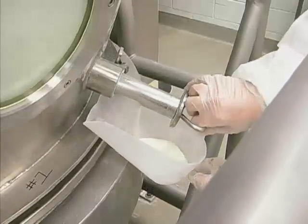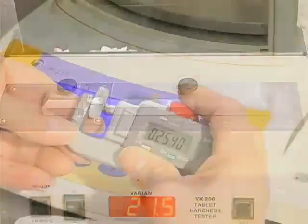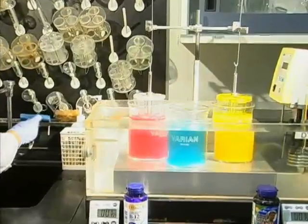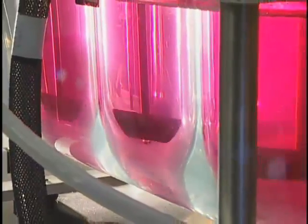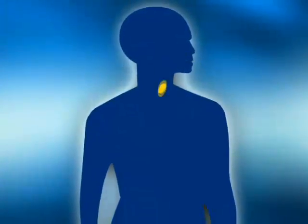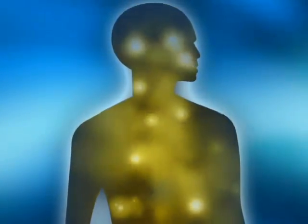Testing takes place throughout the manufacturing process. We test for moisture content, tablet hardness, size, thickness and weight. Here, yet another test checks a product's dissolution and disintegration properties by mimicking the pH and actions of your digestive system. These tests verify that the supplement will perform properly in your body and deliver the nutritional power you're looking for.